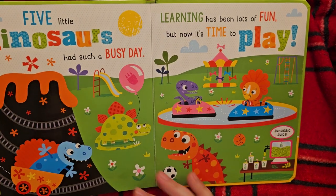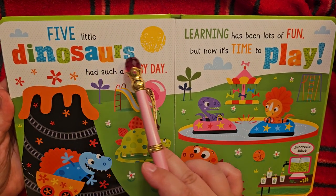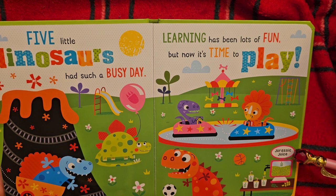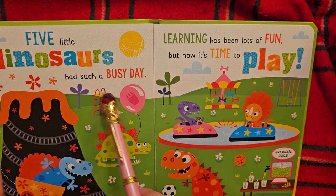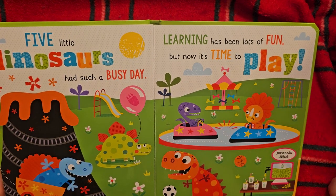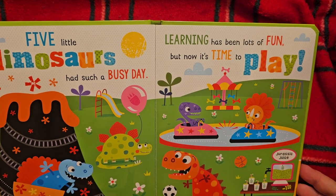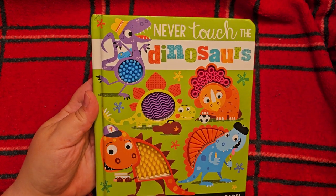Alright, let's see what happens. Yay! His friends are having fun with him now. Five little dinosaurs had such a busy day. Learning has been lots of fun, but now it's time to play. Yay! Here's Jurassic Juice and a soccer ball. The volcano has a little roller coaster on it, and a slide. There's some sort of climbing thing and bumper cars. And there's a basketball too. Well, that was fun — I hope you enjoyed it. Thank you very much for listening, and you have a great day. Bye!